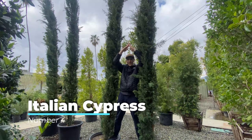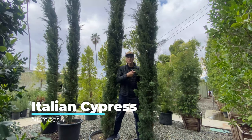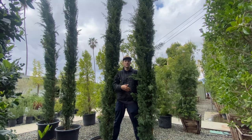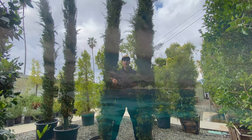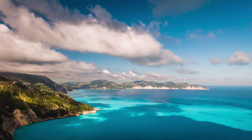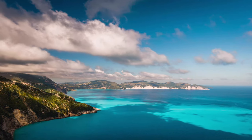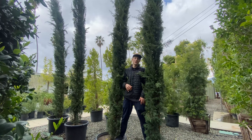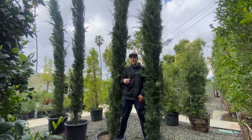Number four on the list is the Italian Cypress. These beautiful evergreen hedges grow straight up and they perfectly line driveways. You see them a lot in Mediterranean and Italian style landscapes, lining the driveways and also lining walls when you plant them really close together. Really cool, especially if you want that extra height instantly.